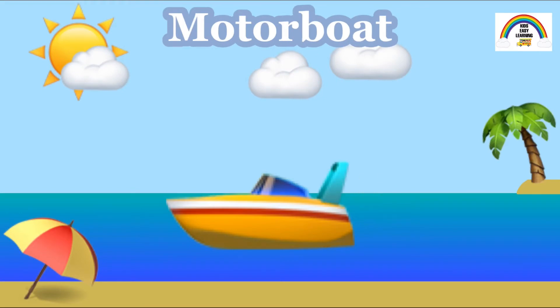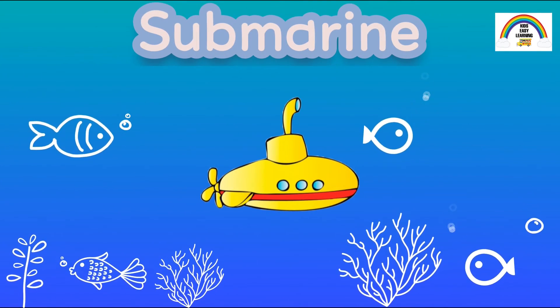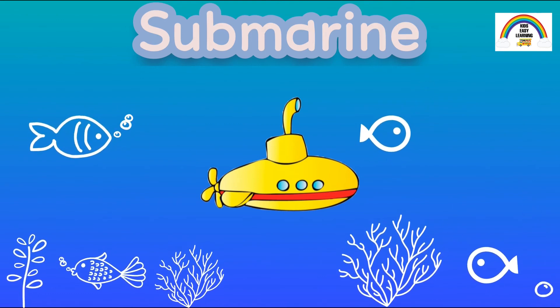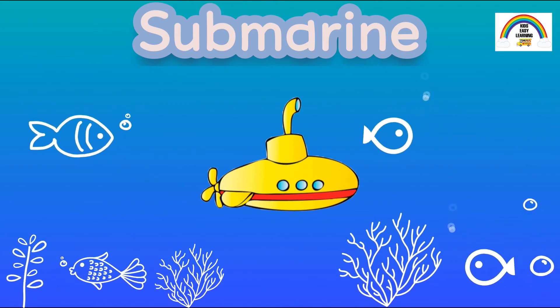A motorboat goes pretty fast. Motorboats usually have space for six passengers or less. A submarine is somewhat like an underwater boat. The depth of the sea is usually explored by submarines.